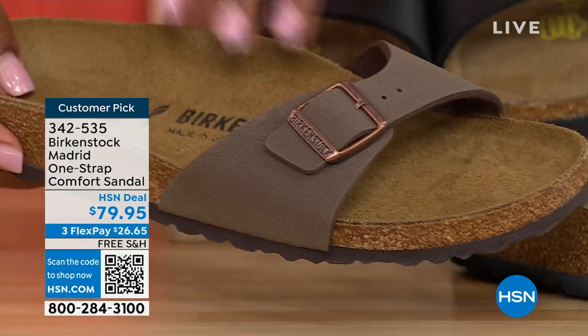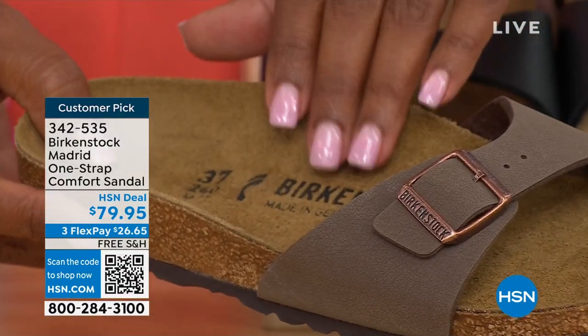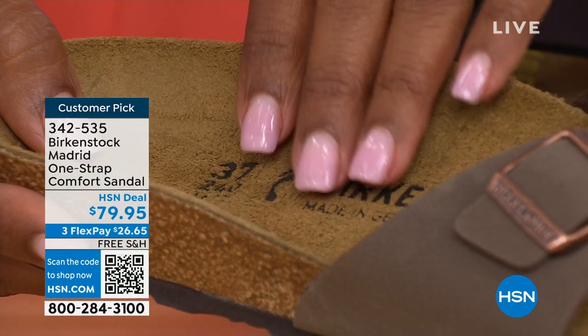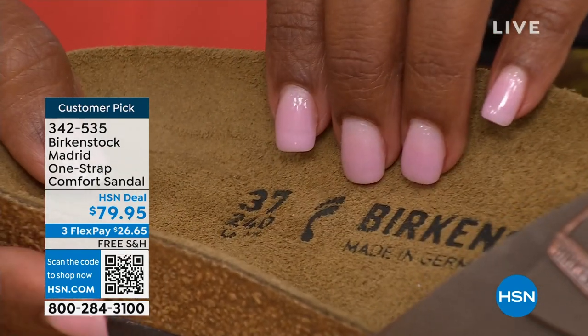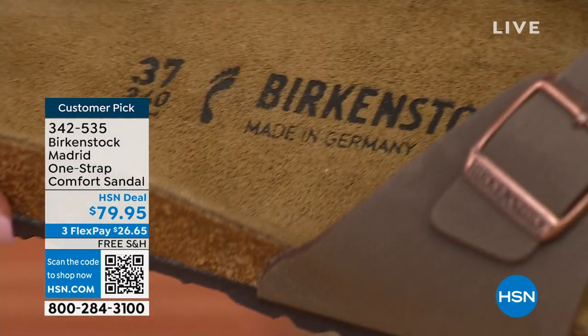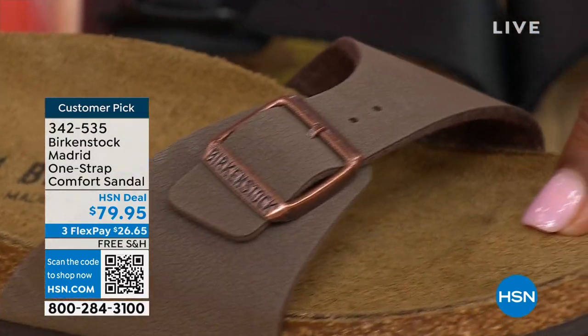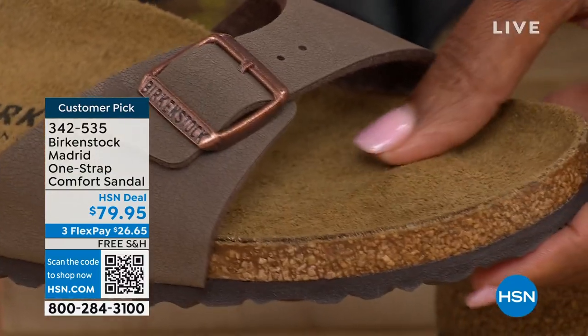The shoe molds to the most comfortable position for your right and your left foot. So you have a shoe that feels like it was made for you — and that's all you want to wear.